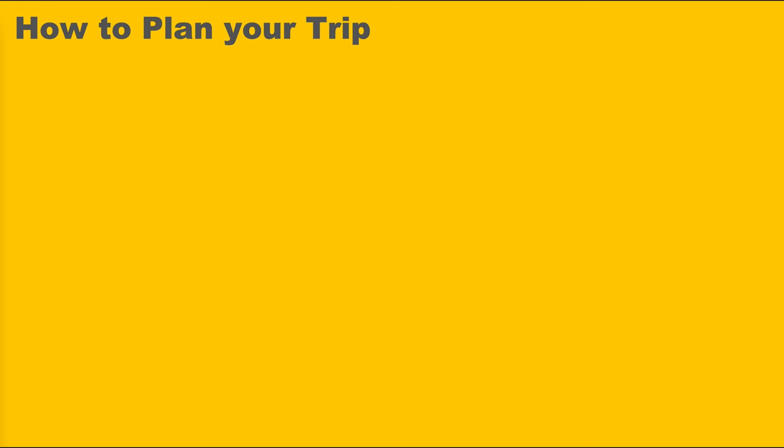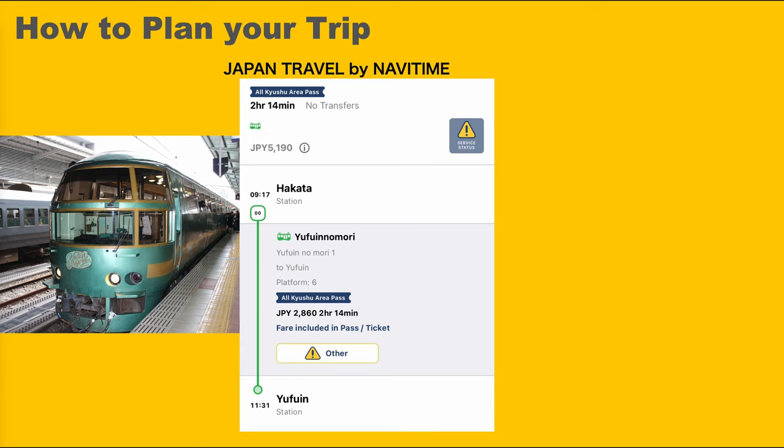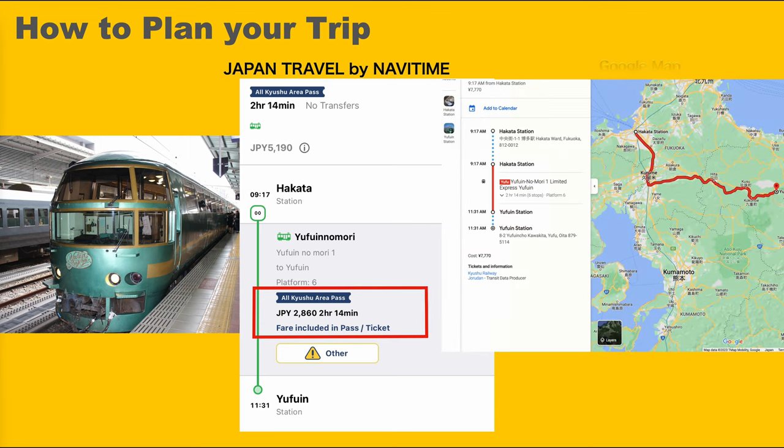Even just with JR East there are this many joyful trains, and there are more on JR West and Kyushu too. When you plan your trip, I recommend using one of the navigation apps — this Japan Travel by Navitime lets you check if the route is covered by your train pass. You can also check the route with Google Maps. Sometimes the train and route doesn't come up as expected, so it might be better to check with similar defined services.